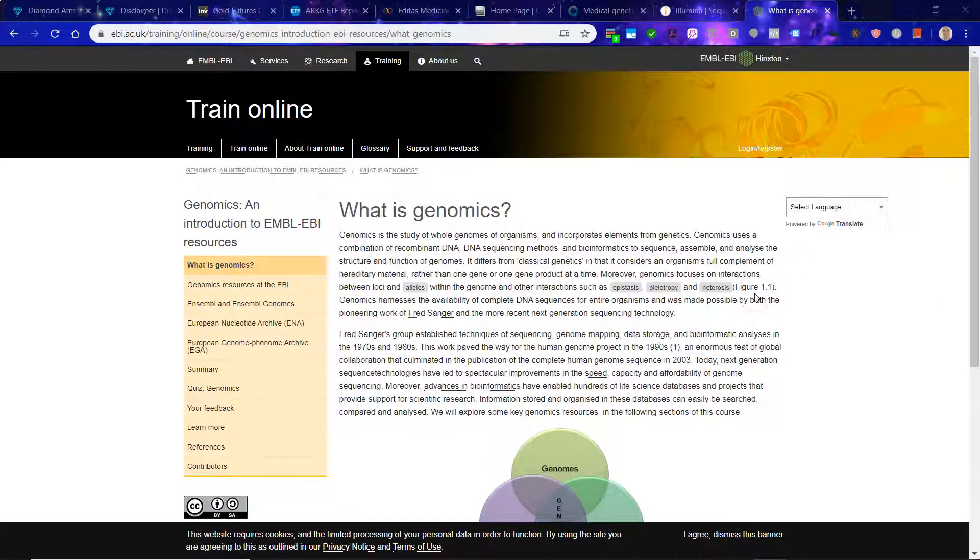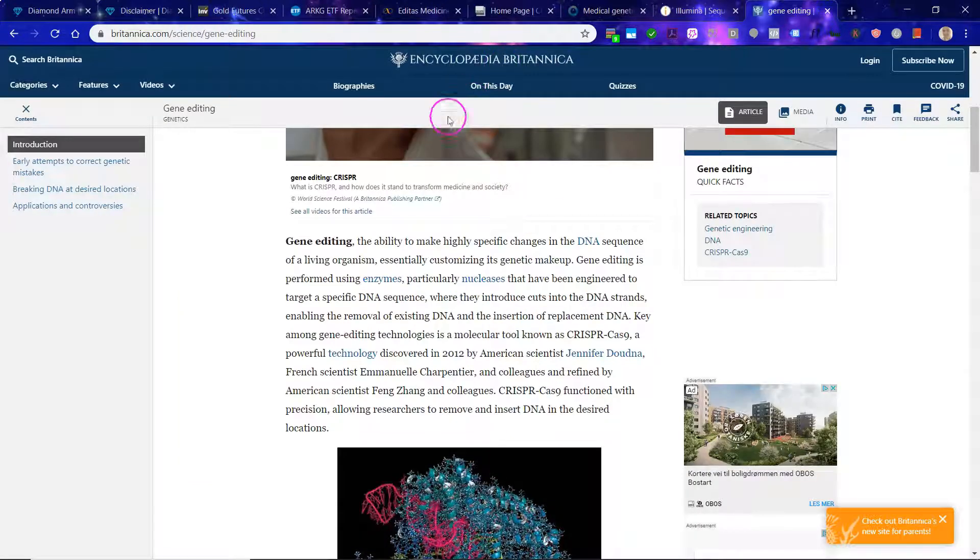This ties into another very interesting application: gene editing. From Britannica Encyclopedia, gene editing is the ability to make highly specific changes in the DNA sequence of a living organism, essentially customizing its genetic makeup. Key among gene editing technologies is a molecular tool known as CRISPR — a powerful technology.